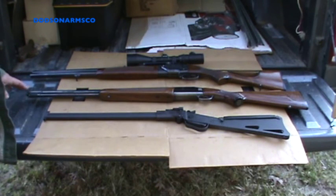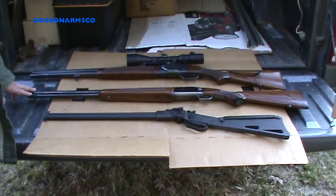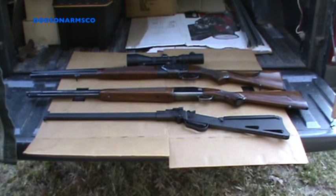For homesteading purposes at close range, the varmint-shotgun combo would probably be the best, but it really depends on how much big game is in your area and how much actual hunting you would do versus varmint control.